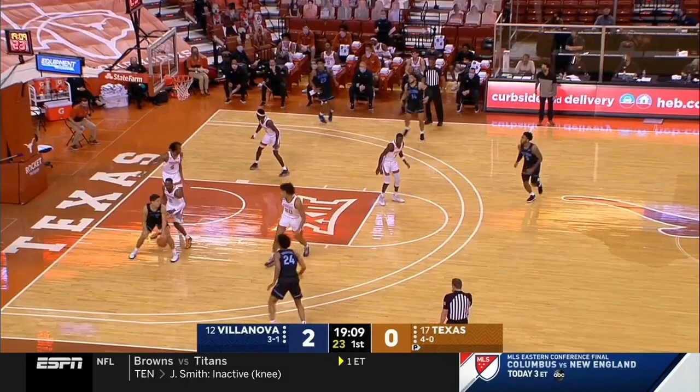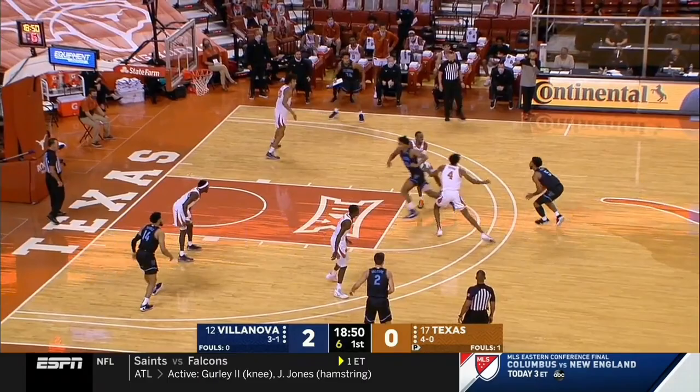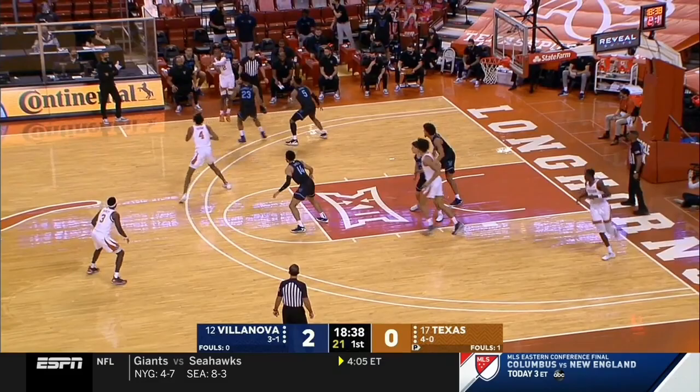Texas with a very experienced backcourt for both of these teams, really experienced by high major standards. Gillespie to kick, and a foul. They're playmakers in there. Caleb Daniels, the transfer from Tulane, with the extra pass now to Moore. He'll put up a three. Aaron Coleman, a junior, and Ramey, a fourth-year junior in Jones.